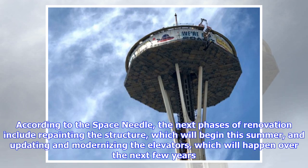According to the Space Needle, the next phases of renovation include repainting the structure, which will begin this summer, and updating and modernizing the elevators, which will happen over the next few years.